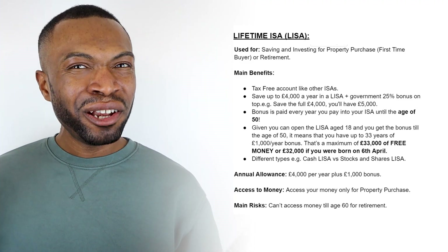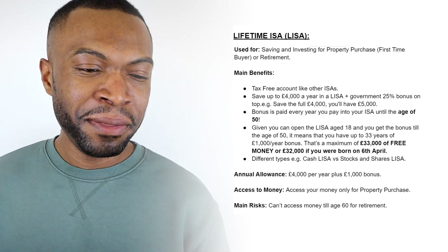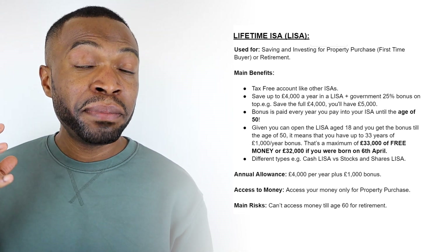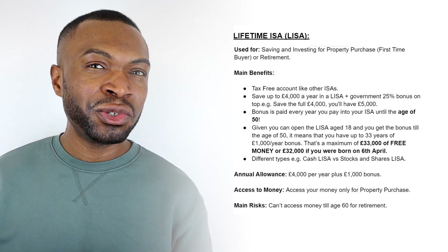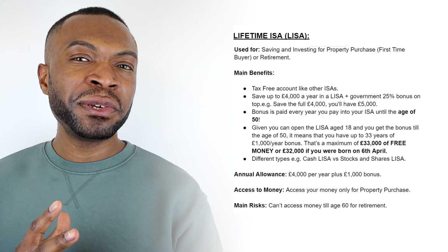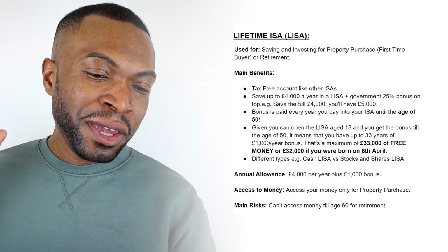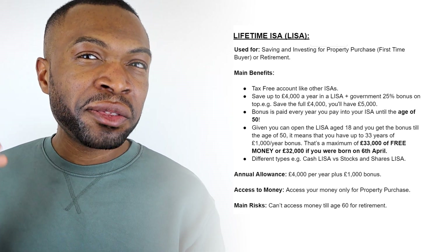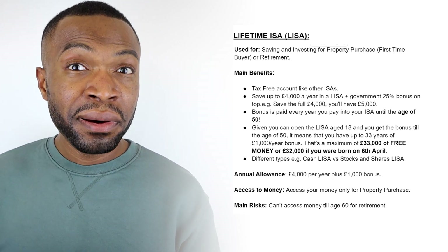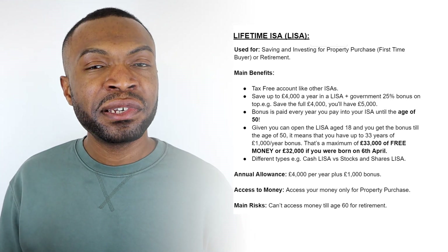Next is the Lifetime ISA, which is used for saving to purchase your first property or for saving towards retirement. This is a tax-free account like all other ISAs. You can save up to £4,000 per year and get a 25% bonus from the government, making a total of £5,000. You receive that bonus until the age of 50. Given you can open a Lifetime ISA at age 18 and get bonuses all the way to 50, you can potentially earn a maximum of £33,000 of free money by way of government bonuses.